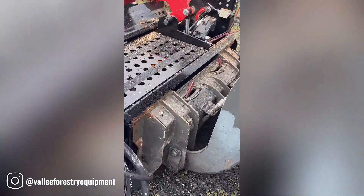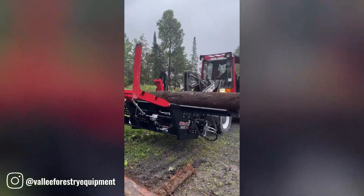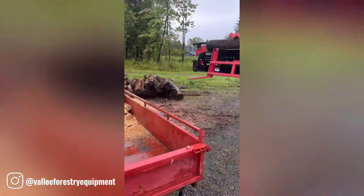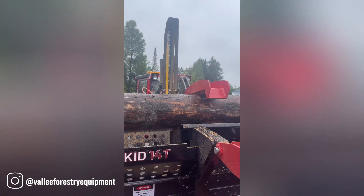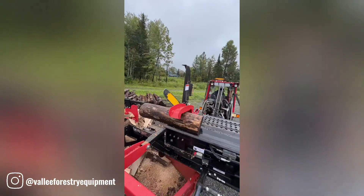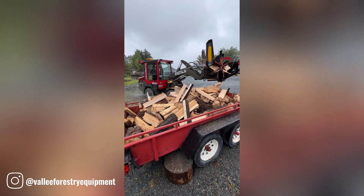Valley Forestry Equipment is a Canadian company renowned for producing high-quality, user-friendly forestry machinery and tools. Their focus on recreational and occasional forestry users has made them a popular choice for individuals and small-scale operations. Valley offers a range of portable sawmills designed to efficiently cut logs into lumber, ideal for those looking to process their own wood for various projects.